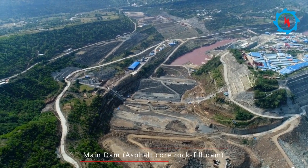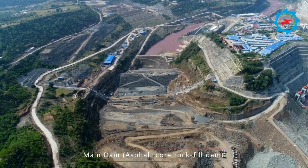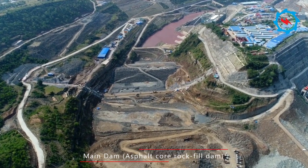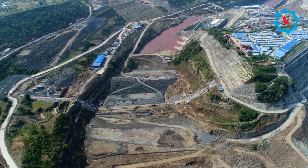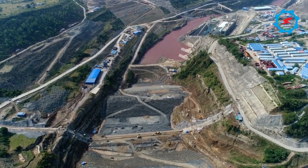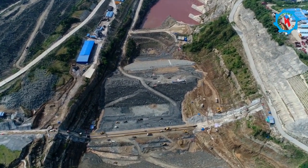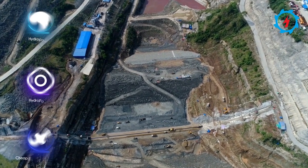The project components include an asphalt core rock-fill dam of 95.5 meters height, a separate spillway intake structure, three diversion tunnels, four power tunnels, and a surface powerhouse containing four Francis turbines, each having a capacity of 180 megawatts, with an average annual electricity output of 3,206 gigawatt-hours.